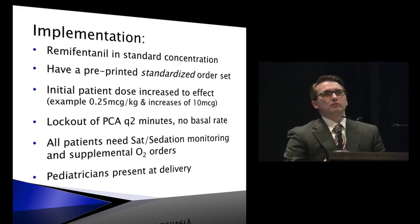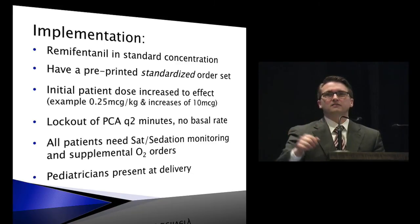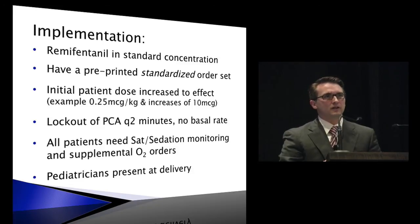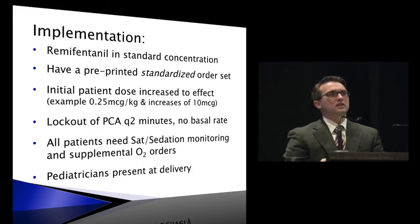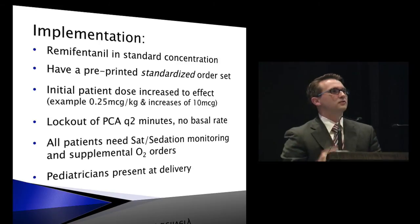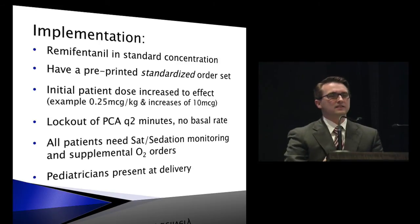How many people have remifentanil and have used it for labor at their hospital in their practice? It looks like somewhere around maybe a fifth or so. Does anyone use it as a standard option — where for anyone coming in, it's one of the options given alongside fentanyl or an epidural? Just a handful, less than 10 certainly.